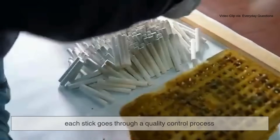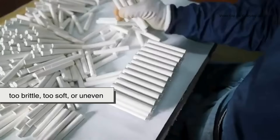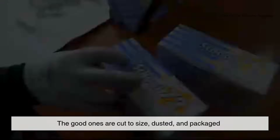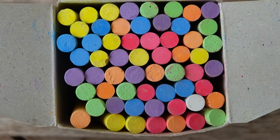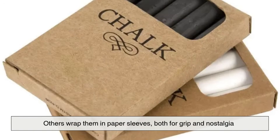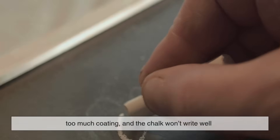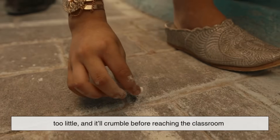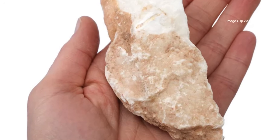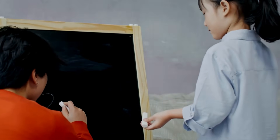After molding, each stick goes through a quality control process. Imperfect pieces — too brittle, too soft, or uneven — are discarded or reprocessed. The good ones are cut to size, dusted, and packaged. Some brands coat their chalk in thin layers of wax or shellac to prevent breakage during transport. Others wrap them in paper sleeves, both for grip and nostalgia. It's a delicate balance: too much coating and the chalk won't write well; too little and it'll crumble before reaching the classroom. What started as raw rock now stands as a refined tool of communication, ready to leave its mark.